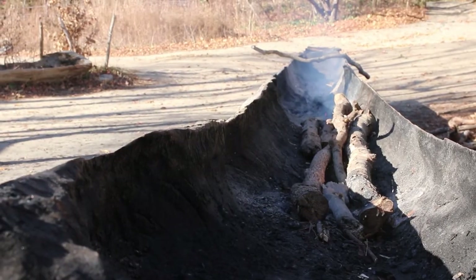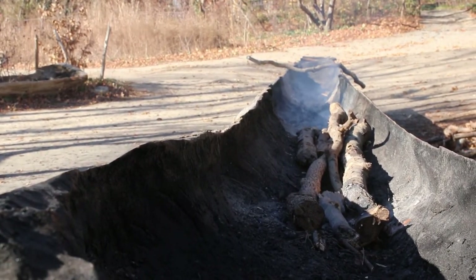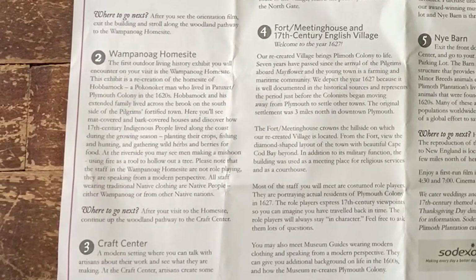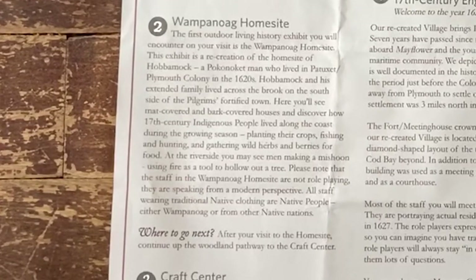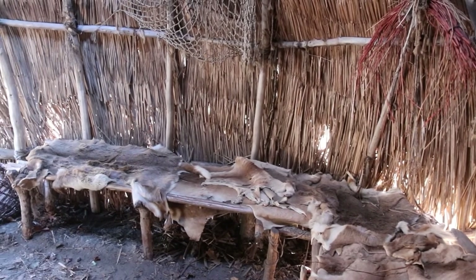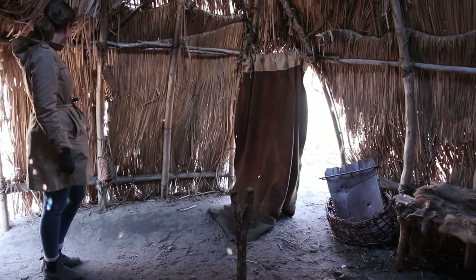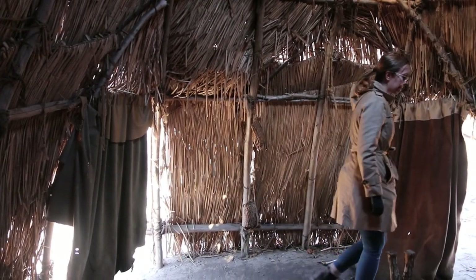There's also a mishun, or canoe, that's just been hollowed out with fire just past the first wetu. The information on our map explicitly states that the guides at the Wampanoag home site, unlike interpreters in the English Village, are not role players. According to our site map, all staff wearing traditional native clothing are native people, either Wampanoag or of another native nation. The museum has a formal partnership with the Mashpee Wampanoag, and refers to its guides at the Wampanoag home site as cultural ambassadors, rather than as historical role players — a key difference from the approach taken at other living museums. The museum asks guests not to wear costumes at this site, and acknowledges that this is a culturally sensitive issue.